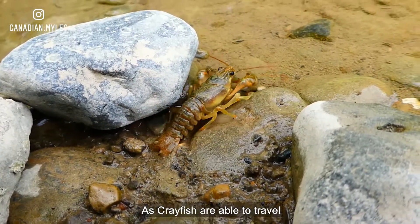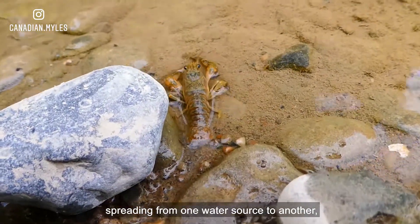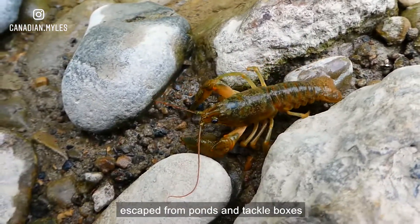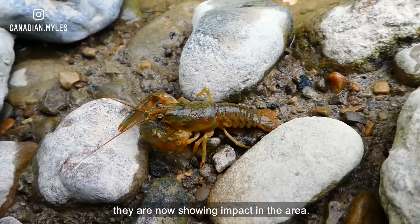As crayfish are able to travel short distances across land, spreading from one water source to another, they create unique challenges as an invasive species. So whether they've escaped from ponds and tackle boxes, or are discarded to local waterways, they are now showing impact in the area.